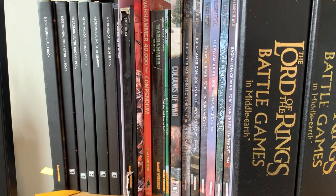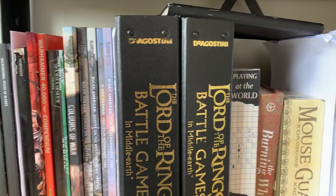So here we go, in no particular order, and stick around until the end for a full shelf tour. If this is the sort of content you enjoy, remember to like, subscribe, and leave me a comment.